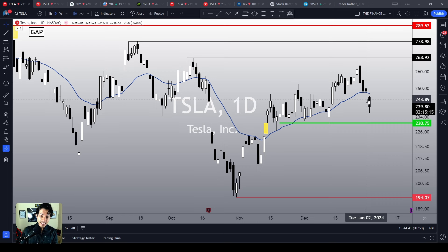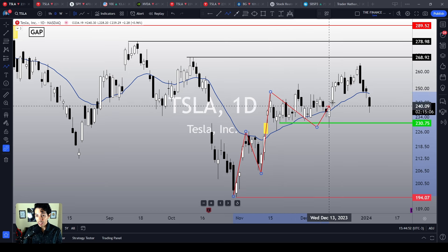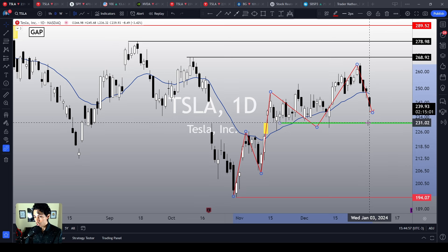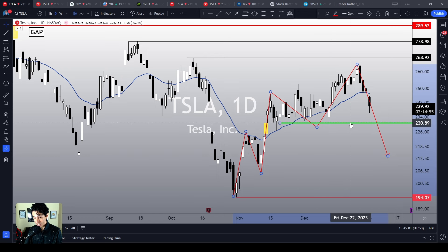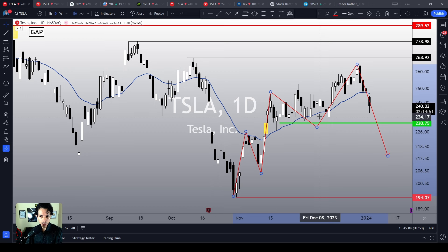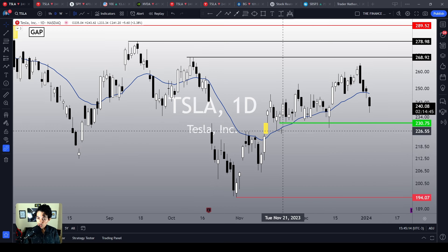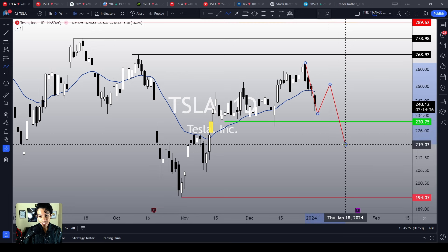On the bright side, the mid-term momentum is still bullish. Although we see Tesla crashing, it is still making higher highs and higher lows. As long as we stay above $230, we are not going to make a new lower low — losing the previous low, which is this green line at around $230. Although we are crashing, the chart structure on the daily chart is still bullish. We have yet to see lower highs and lower lows.